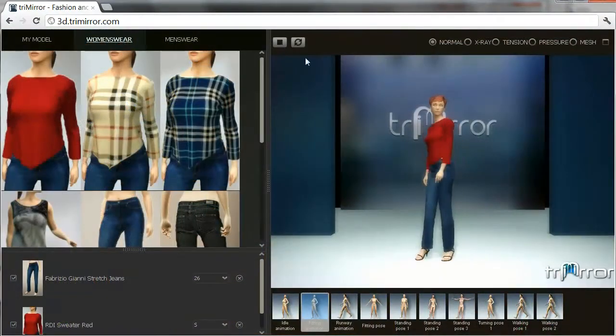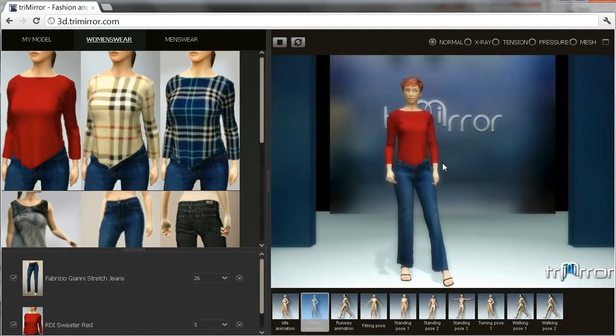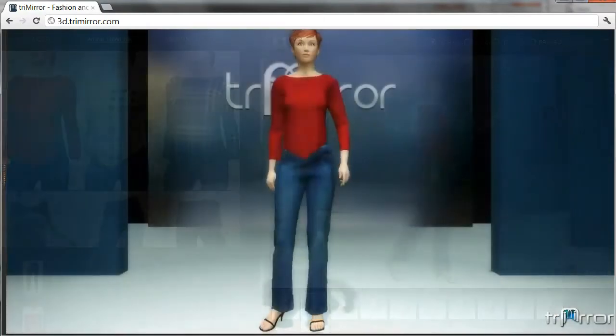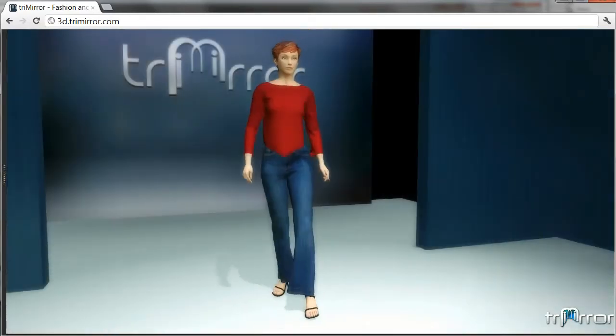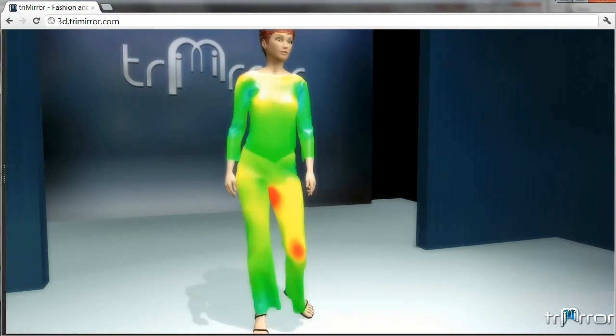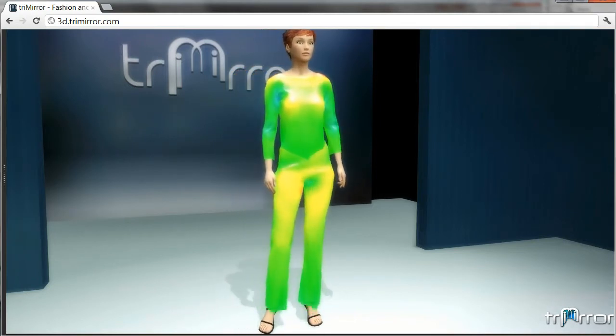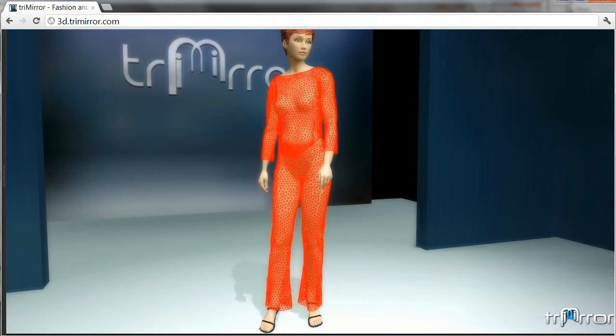Now you can start trying on clothes from the online catalog. The system is completely interactive, and the real-time aspect means that if you change a measurement or a garment size, it will immediately calculate the fit and visualize it for you in a fun and animated way. We can judge the fit of these jeans and sweater using mesh mode, tension maps, and transparent mode. The tension maps represent where the garment is tight on your avatar in red, loose in green, and comfortably touching in yellow.